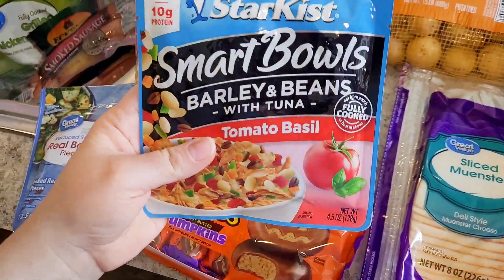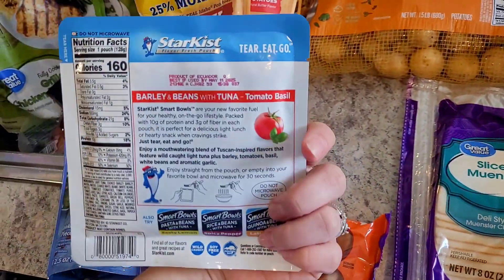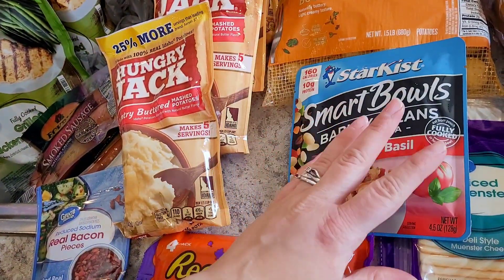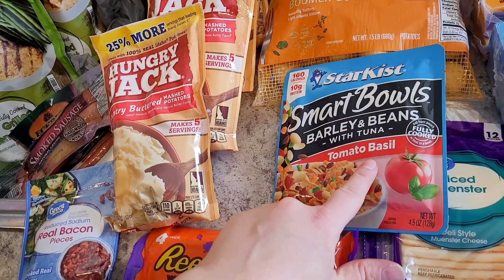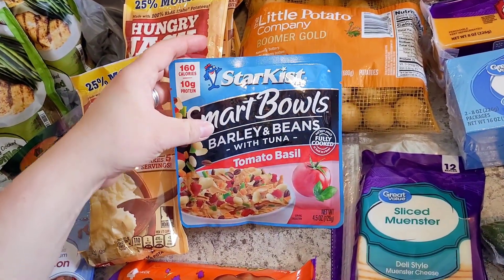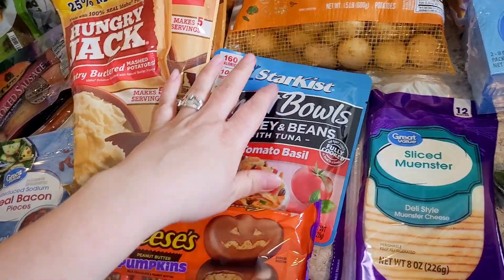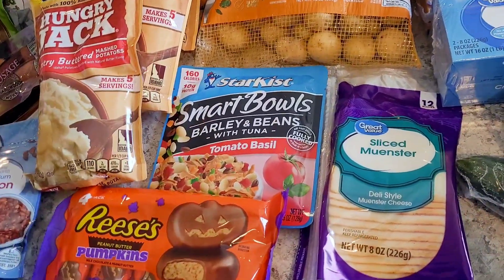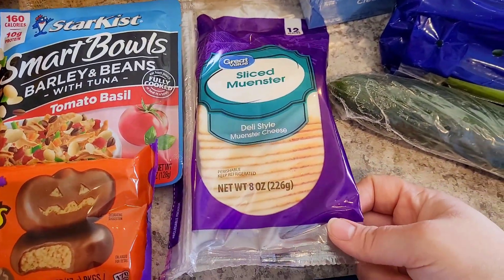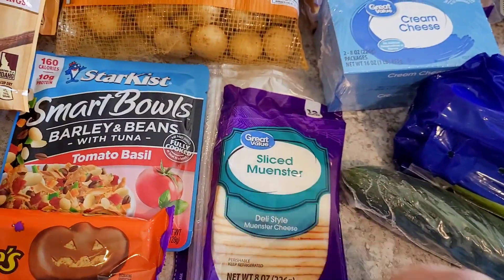I saw something I think is new — and I'm laughing because 'barley and beans' sounds like a weird band name — but it's only 160 calories. When I bought it, I was in a hurry and thought it was just tomato basil flavored, so I probably wouldn't have bought it if I'd known. I'll eat it — I'll just probably put it in a salad. Then I got some sliced muenster cheese.